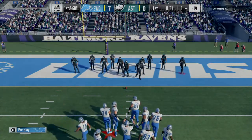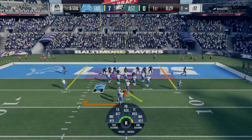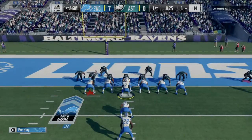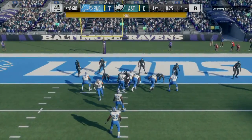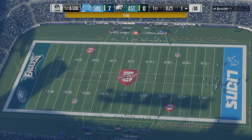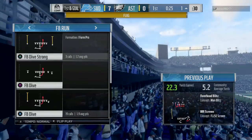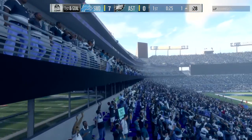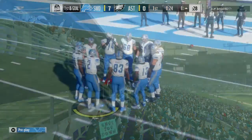They're operating in the red zone now. Flags will come in — I think this one's going to be on the defense for jumping. It's a killer: watch the football, don't move across the line of scrimmage until the ball moves.